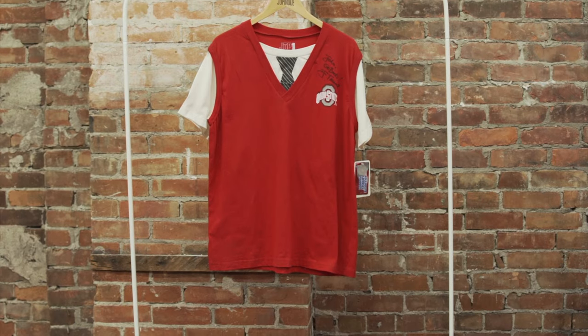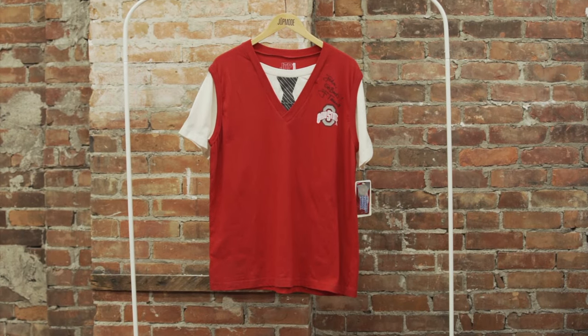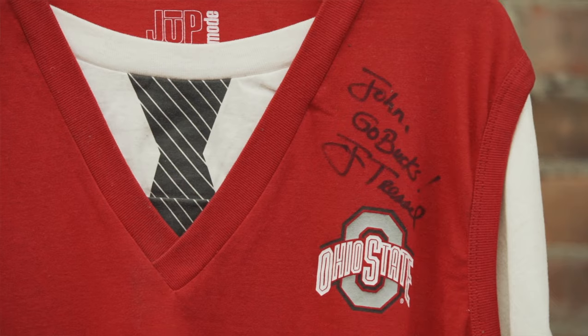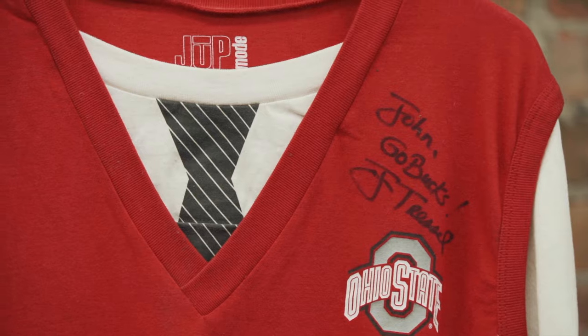It was a really exciting day when I received that letter. The first production run of shirts was made in Mexico. I received the first batch of shirts in the middle of football season that year. A few stores like the Andersons, Meijer, and College Traditions put them in their stores pretty quickly.